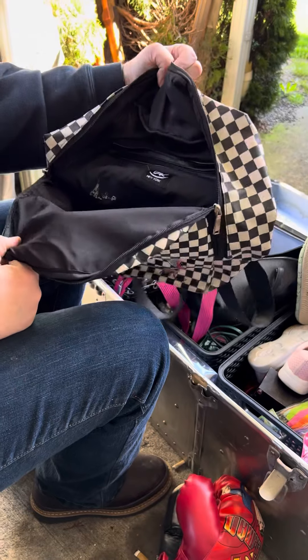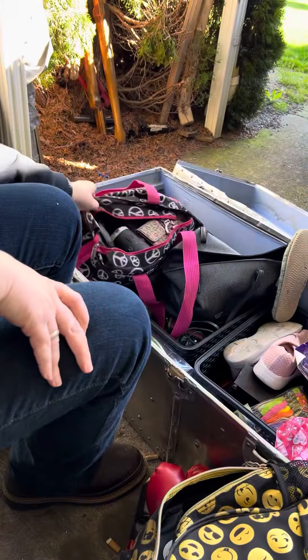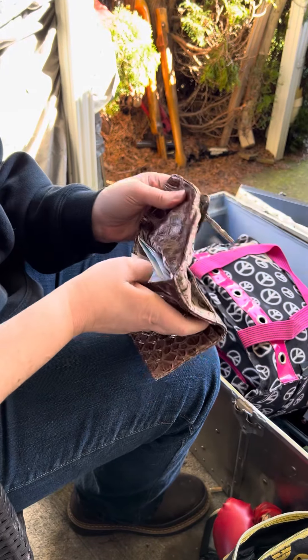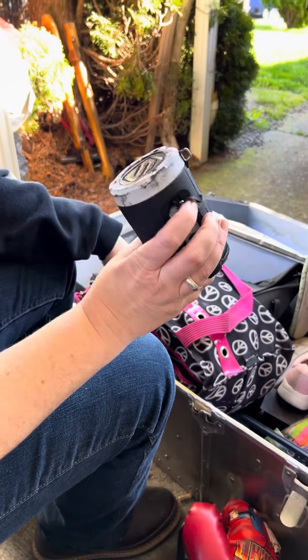Empty? Empty. Another empty bag? Stupid empty. This one's not empty — it's not empty. It's another speaker.